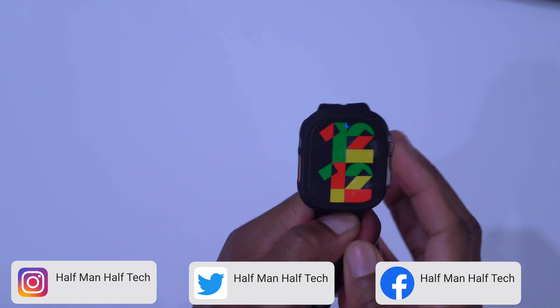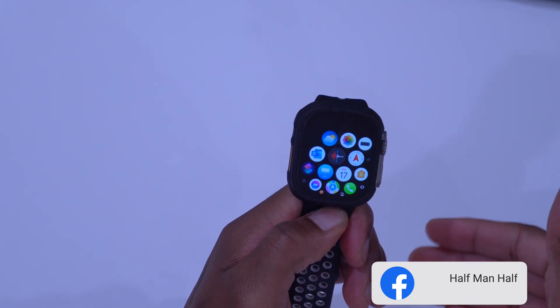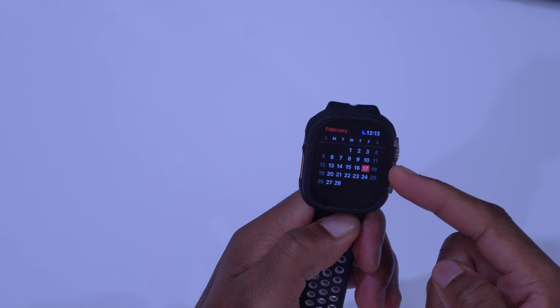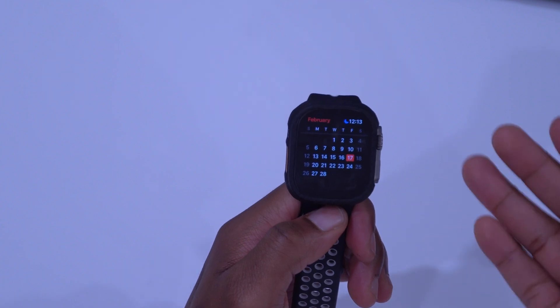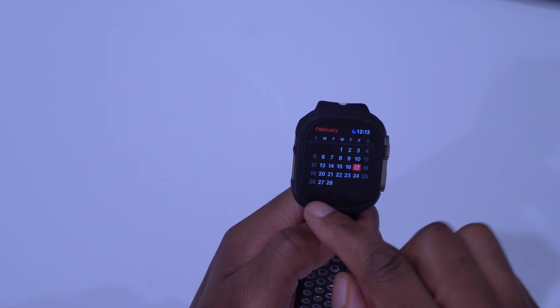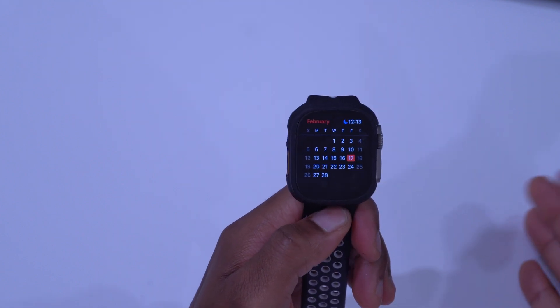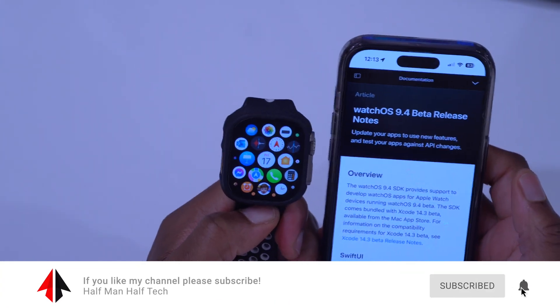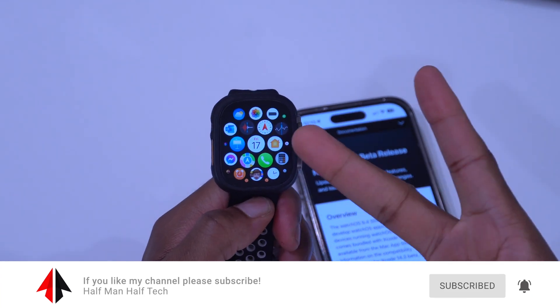In terms of the next update, WatchOS 9.4 Beta 2 — opening my calendar to the monthly view — today is the 17th and since we're early on a roughly two-week release cycle, that would bring us to the week of the 28th when we can expect WatchOS 9.4 Beta 2. That's about it for WatchOS 9.4 Beta 1. If you liked this video, leave a like, stay safe, and I'll see you in the next video!